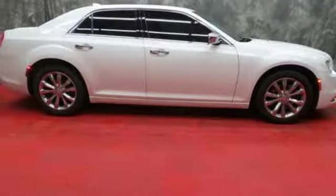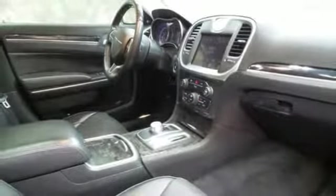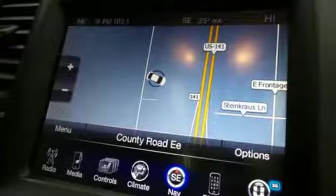Dual zone climate control, automatic transmission, express open and closed sliding and tilting sunroof, gas pressurized shocks, and V6 engine.